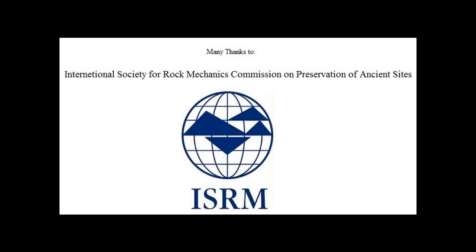Thank you for watching this presentation. I would like to thank the International Society for Rock Mechanics Commission on Preservation of Ancient Sites for giving me the opportunity to make this online presentation. Please send me your questions and comments.